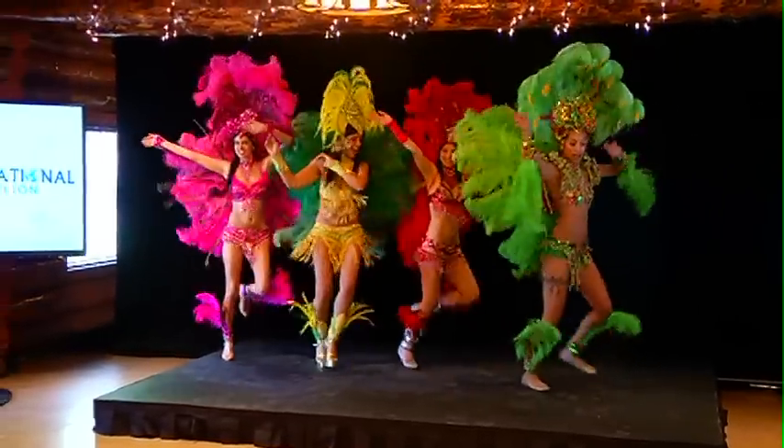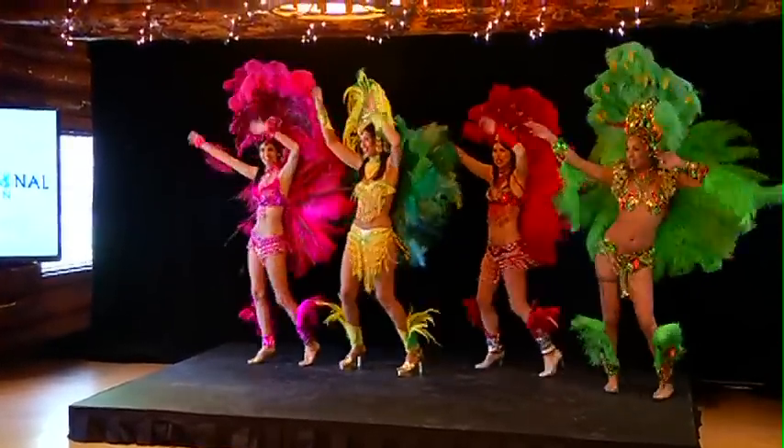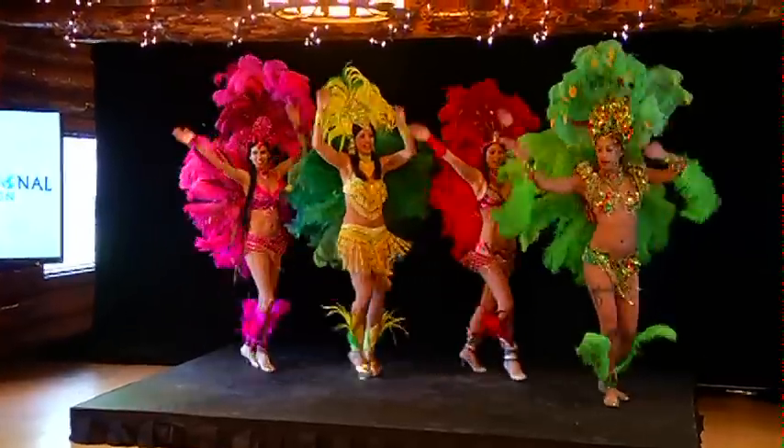How many square feet of International Pavilion are we talking about? It is the entire Big Four building — both the upper and the lower level — so it's a truly connected experience.